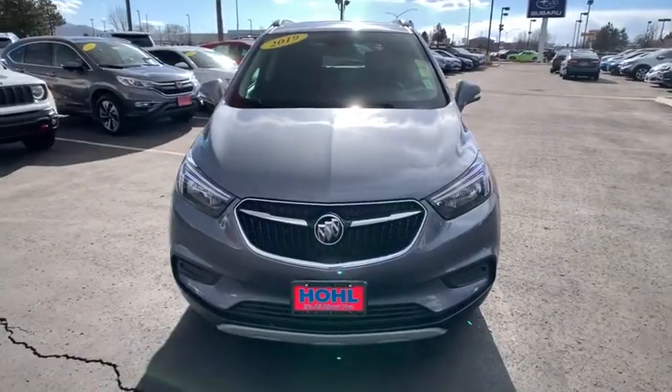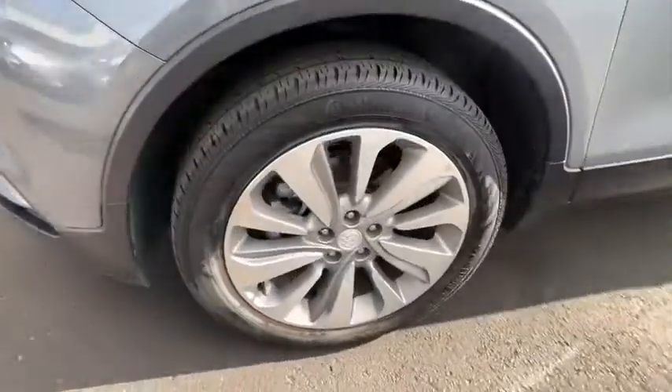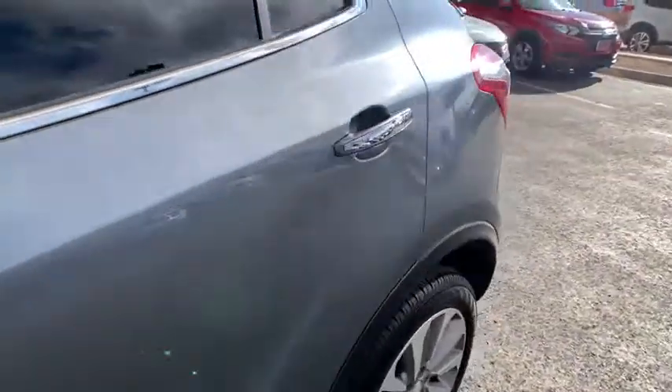Here are some of this vehicle's great options: steering wheel audio controls, all-wheel drive, backup camera, keyless entry, stability control, traction control, anti-lock braking system, Bluetooth.